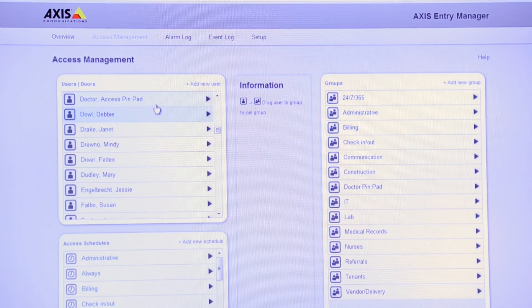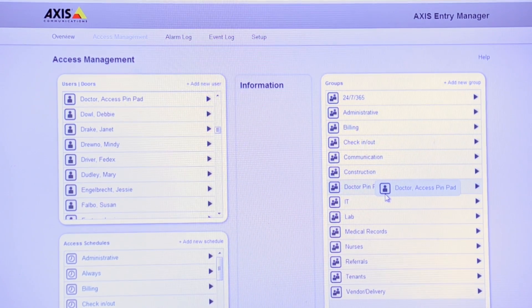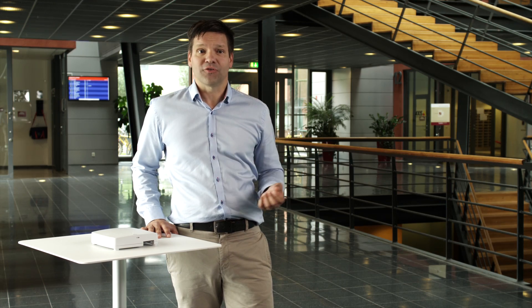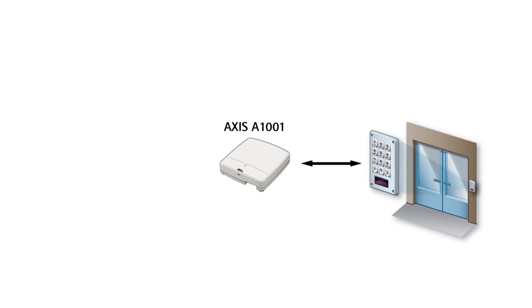It's a solution for smaller systems with typically 10 doors and basic access control requirements, like small businesses, commercial buildings, and schools. For this we offer Axis Entry Manager, a web-based software with a user-friendly interface built into the network door controller. For larger or more complex systems, we offer an open architecture designed to work easily with third-party systems.